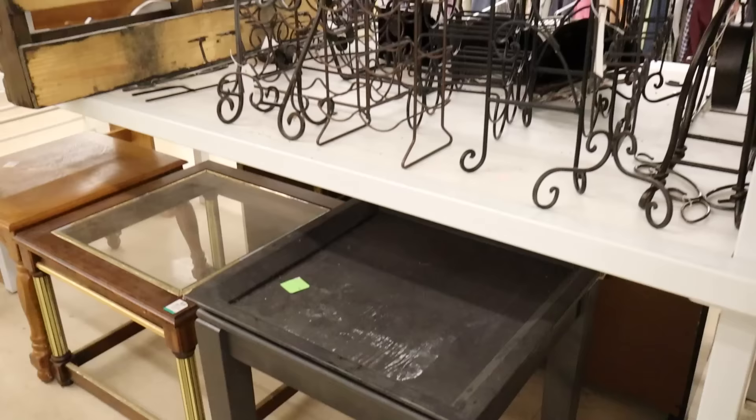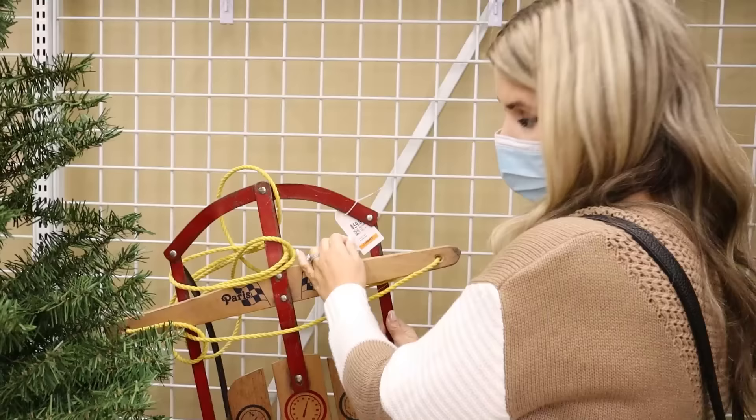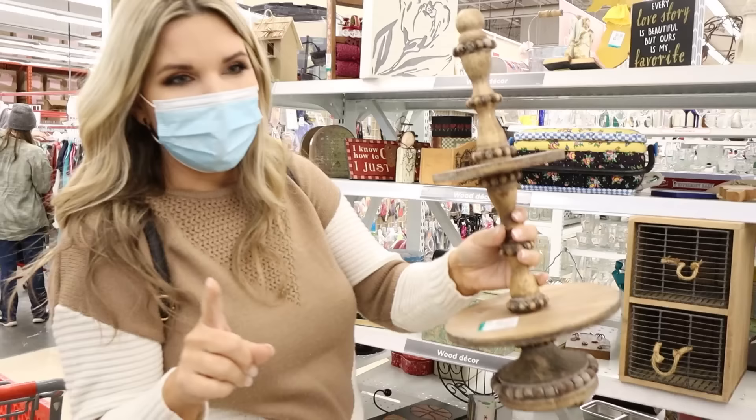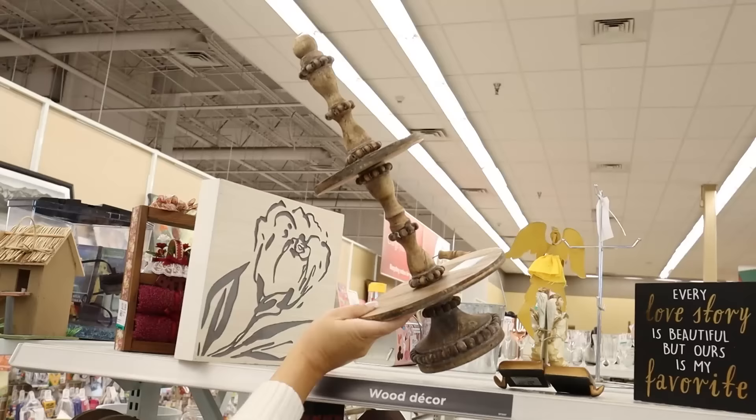I always gravitate to the wood section because the wood items are usually great quality and you can do so much with them. They want $60 for this one though. I found one several years ago that I put out on my front porch for Christmas. I also found this tray — it's $3.99. It's a little awkward, but I love the wood on it. I feel like this would make a good DIY.